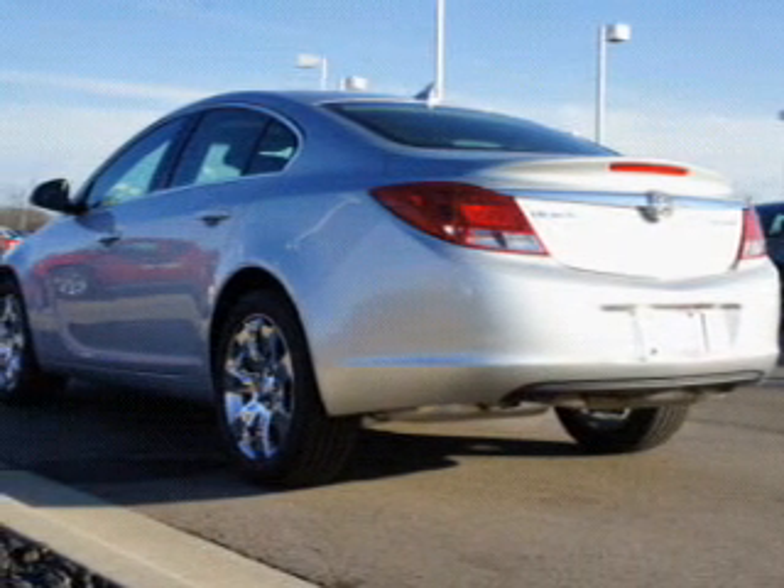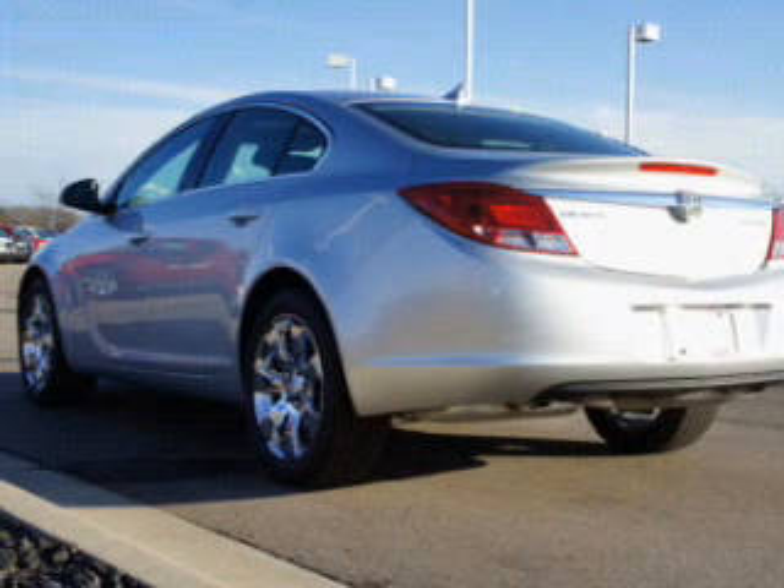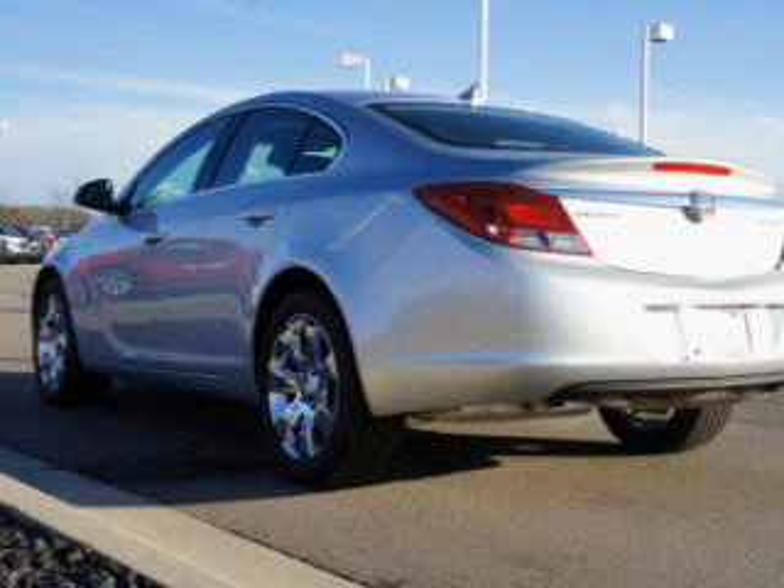Leather seats, power door locks, power windows, cruise control, Bluetooth wireless, an AM-FM stereo with a CD player, and satellite radio. Call today to schedule a test drive.